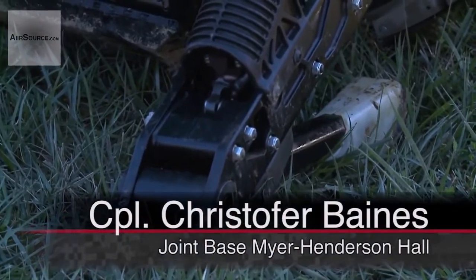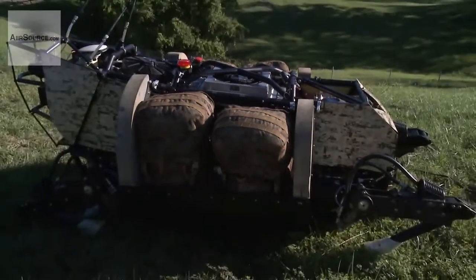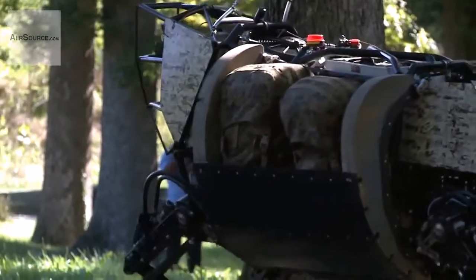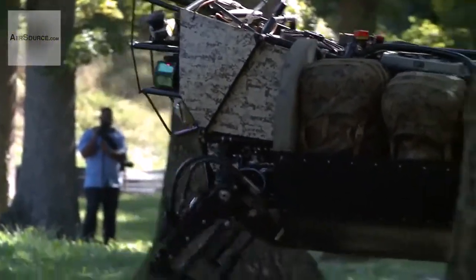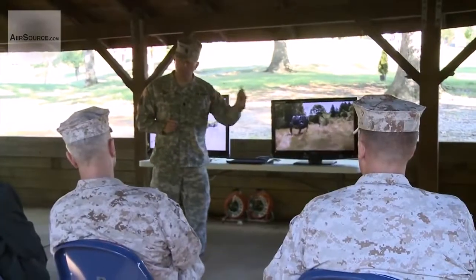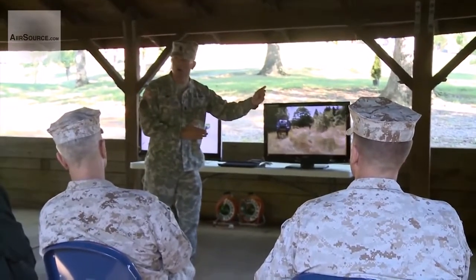It has four legs, eyes, and a body built to carry, with the ability to go wherever men can. The Legged Squad Support System is the new solution for overburdened troops who carry nearly 100 pounds of survival and protection gear in the field. This type of squad likes to move under cover and concealment — they do not want to move on roads.